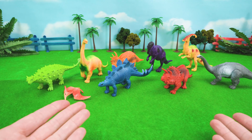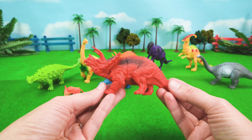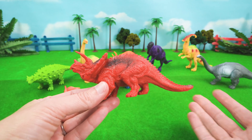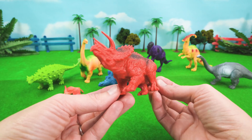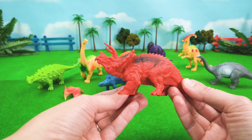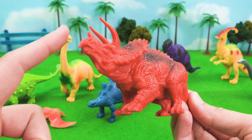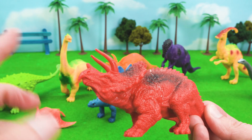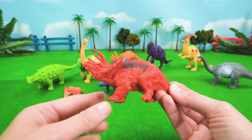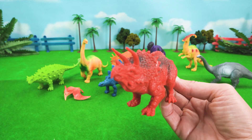What about another dinosaur that looks very similar to Monoclonius? Our friend Triceratops. Triceratops is a three-horned face. Do you see the three horns on Triceratops' face? One, two, three. So Triceratops is another dinosaur named for its face. You're very cute, Triceratops.